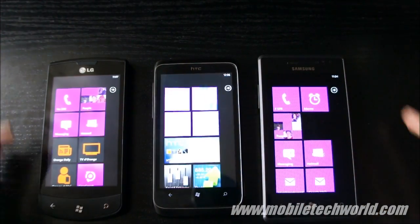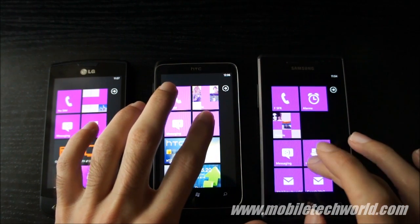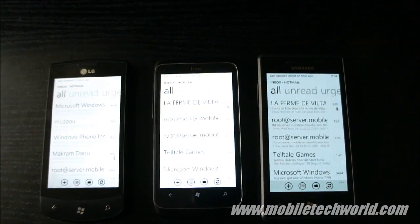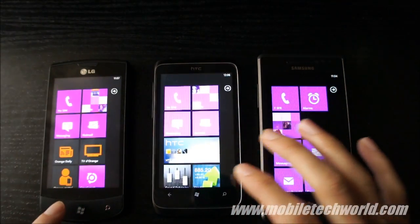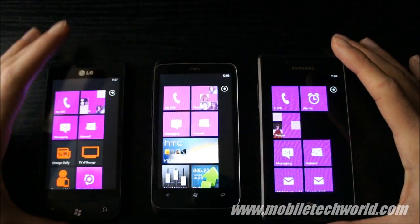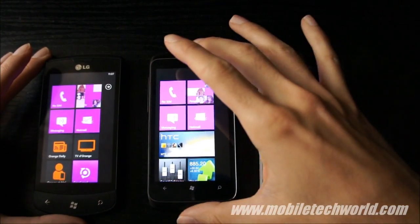I'm going to go back and load up my Hotmail account — exactly the same speed. Like I said in my previous performance video, all the Windows Phone 7 devices on the market right now have the same processor.